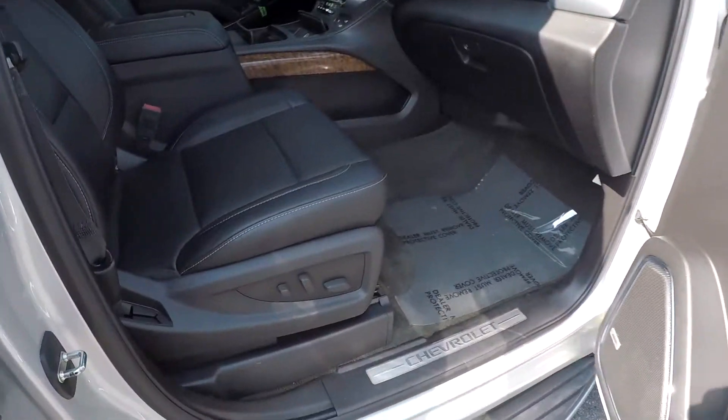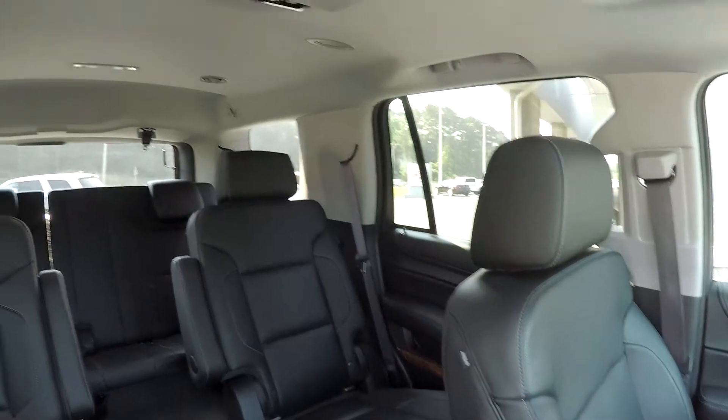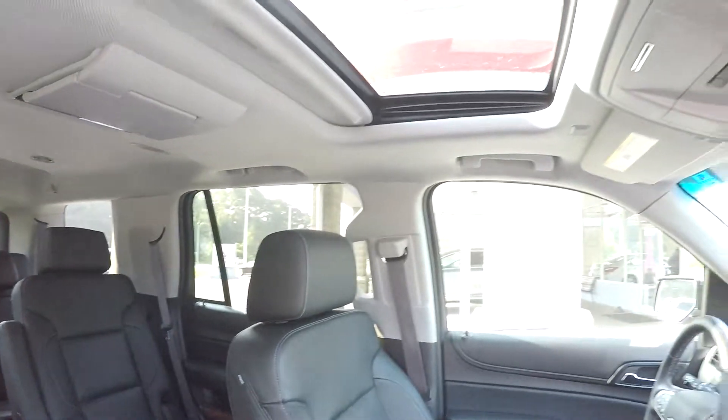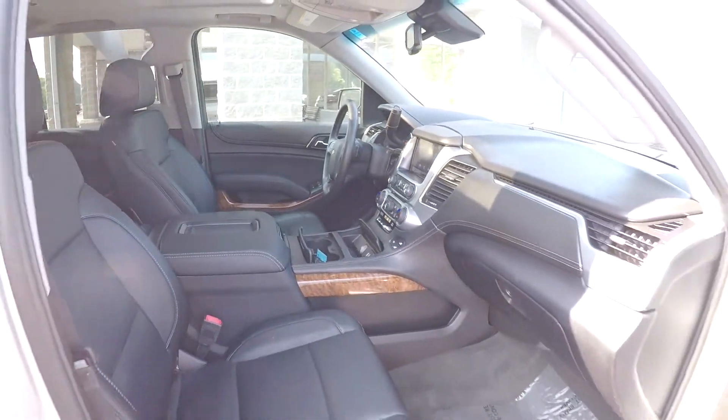We'll wrap up in the front passenger seat — full power for the passenger, just like the driver. One more look over the seating surface and a final spin around the back. This model also comes equipped with a sunroof. And that's going to wrap up your 2015 Chevy Tahoe LTZ.